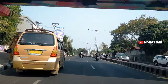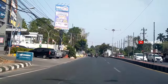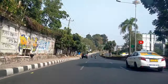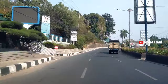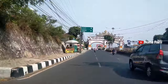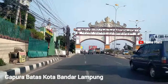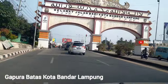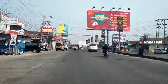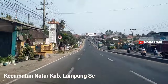Bandar Udara Internasional Raden Intan 2 ini beralamat di Jalan Alam Syah Ratu Perwira Negara, Desa Beranti Jaya, Kecamatan Natar, Kabupaten Lampung Selatan. Jadi kalau dari pusat kota Bandar Lampung itu kurang lebih 30 menit untuk mencapai ke lokasi bandar udaranya. Dan ini di depan kita sudah sampai di batas luar Kota Bandar Lampung untuk menuju ke arah Kecamatan Natar.